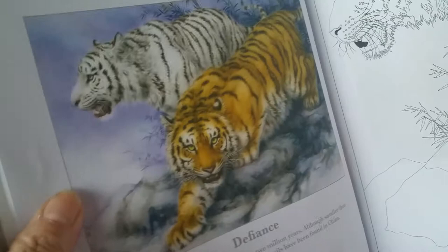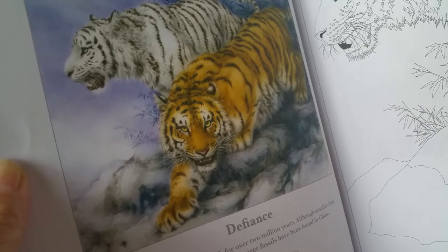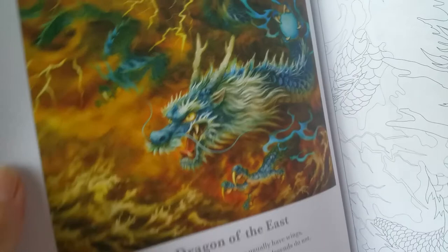It says that tigers have inhabited earth for over 2 million years. Although smaller than the modern species, ancient tiger fossils have been found in China. And the old eagle — our American friends will love this one to color. And this is a dragon of the east — that's how she describes it. It's just beautiful, isn't it? The color. And here's the line art.